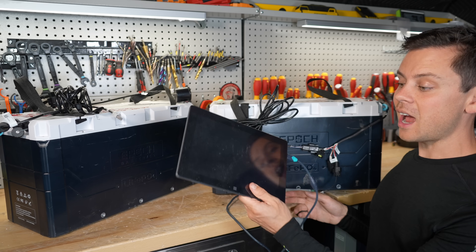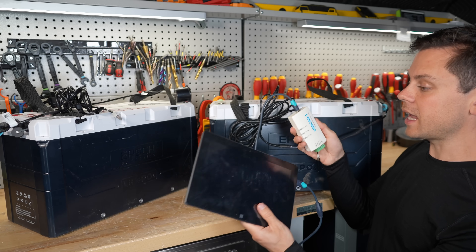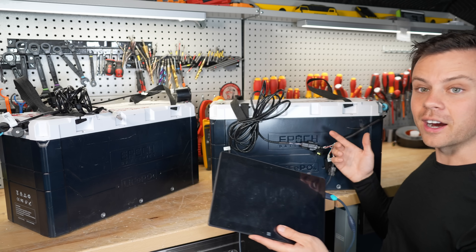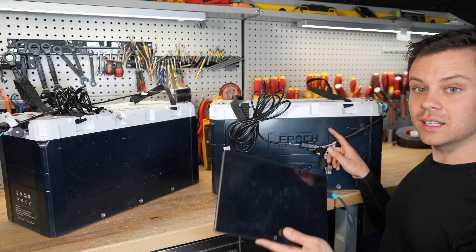They had to send out tablets to fix the problem. This tablet is connected to a USB-to-CAN bus, and then it connects to the wiring harness. Then you flash the BMS firmware, and then the battery fires right back up. It's actually working now — the one that I bricked is now working.